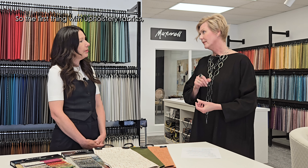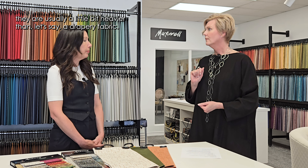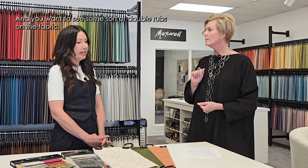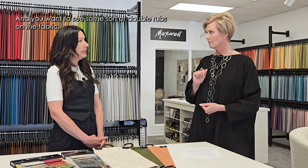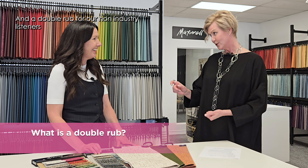So the first thing with upholstery fabrics, they are usually a little bit heavier than, let's say, a drapery fabric. And you want to see some sort of double rubs on the fabric. A double rub for our non-industry listeners is kind of like that machine at Ikea that pounds the chair, except it rubs fabric back and forth.